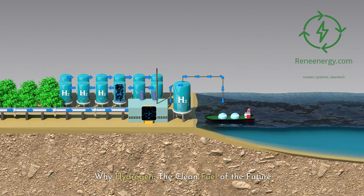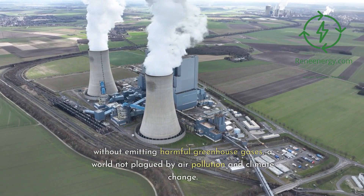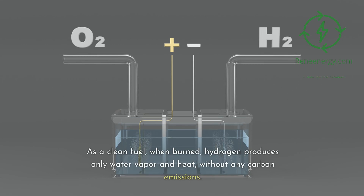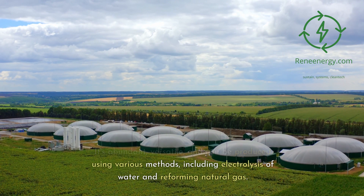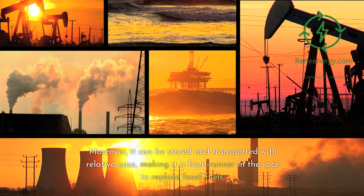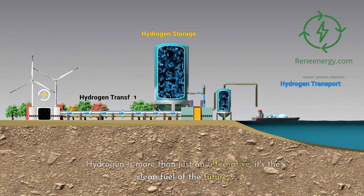Why hydrogen — the clean fuel of the future? Imagine a world where electricity is generated without emitting harmful greenhouse gases, a world not plagued by air pollution and climate change. That's the promise hydrogen holds. As a clean fuel, when burned, hydrogen produces only water vapor and heat, without any carbon emissions. It's abundant, versatile, and can be produced using various methods, including electrolysis of water and reforming natural gas. Moreover, it can be stored and transported with relative ease, making it a frontrunner in the race to replace fossil fuels. Hydrogen is more than just an alternative — it's the clean fuel of the future.